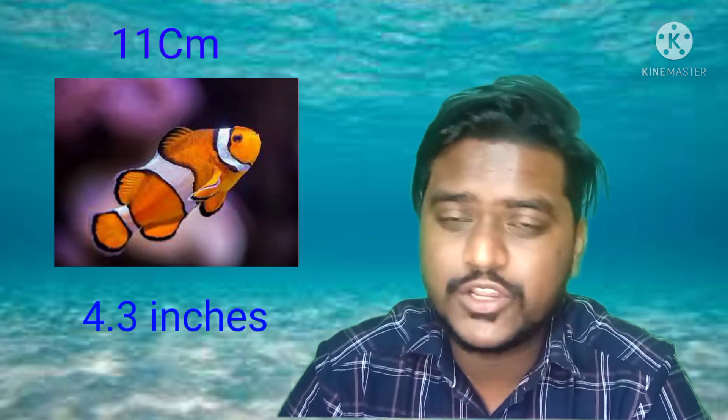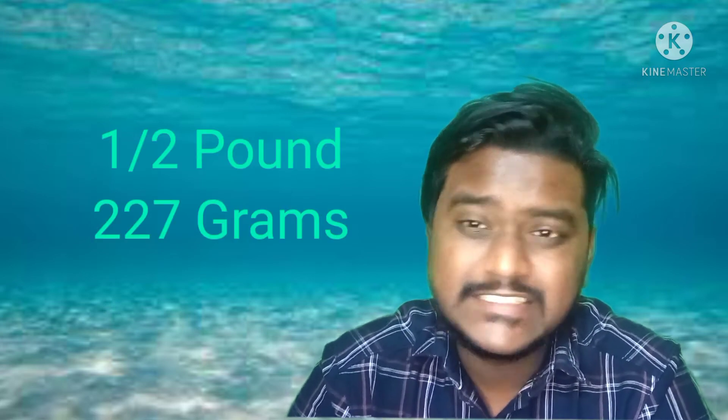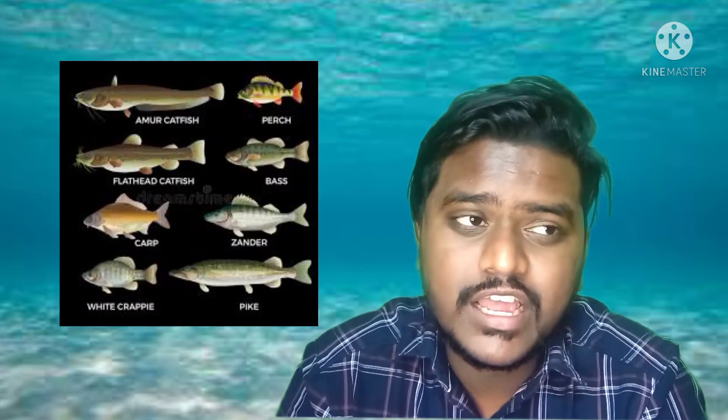Clownfish cannot grow more than about 11 centimeters, or approximately 4.3 inches, and weigh up to half a pound. They are usually found in warm water places like the Red Sea and the Pacific Ocean. They have many natural predators — usually all big fish, including eels and sharks.